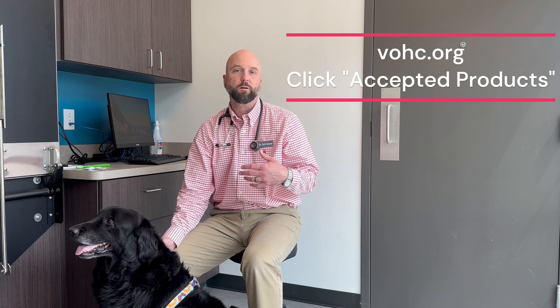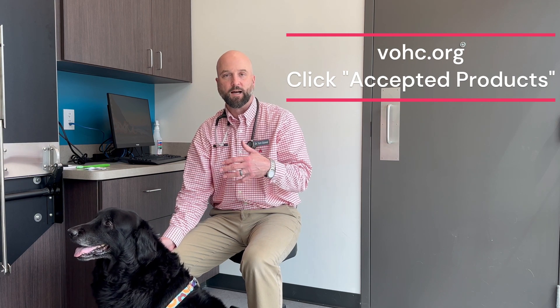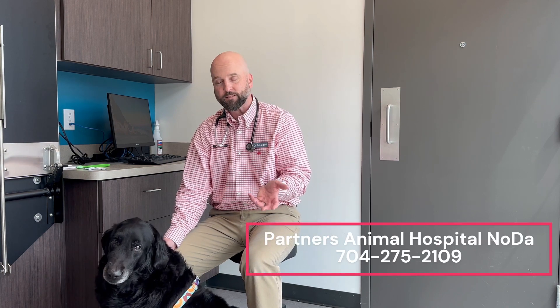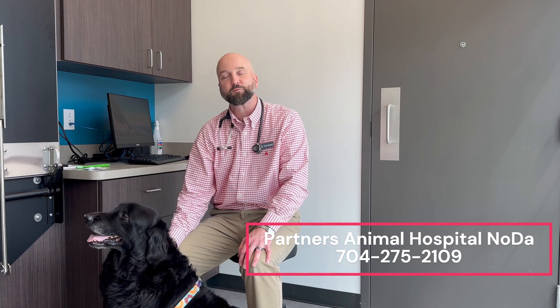You can find more resources at the website of the Veterinary Oral Health Council at vohc.org. If you want some training and help with your specific pet, please bring them in here to Partners Animal Hospital NoDa today.